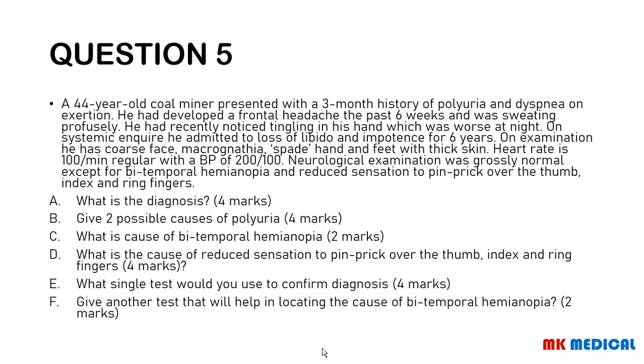Question five — the last and final question. A 44-year-old coal miner presented with a three-month history of polyuria and dyspnea on exertion. He had developed a frontal headache over the past six weeks and was sweating profusely. He recently noticed tingling in his hands, worse at night. On systemic inquiry, he admitted to loss of libido and impotence for six years. On examination: coarse face, macrognathia, spade hands and feet with thick skin. Heart rate 100 beats per minute, BP 200 over 100. Neurological examination was grossly normal except for bitemporal hemianopia and reduced sensation to pinprick over the thumb, index, and ring fingers.